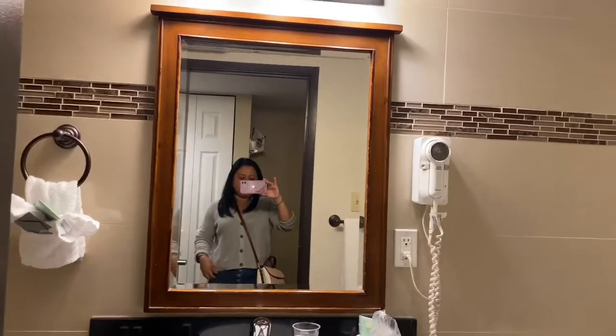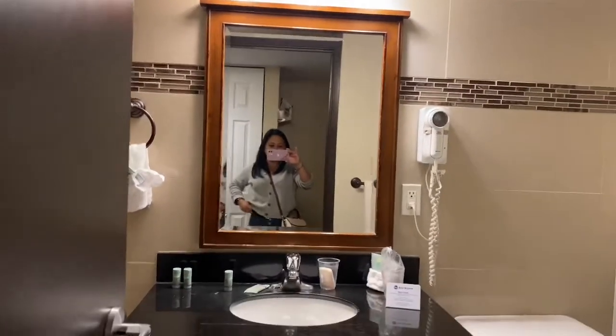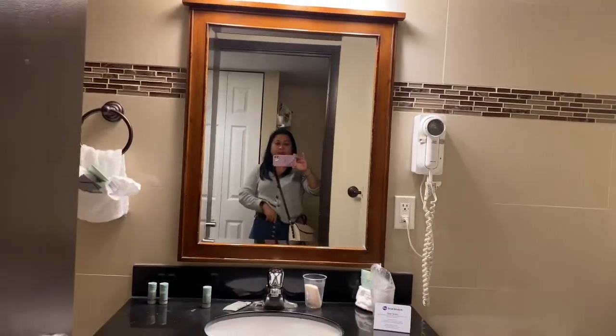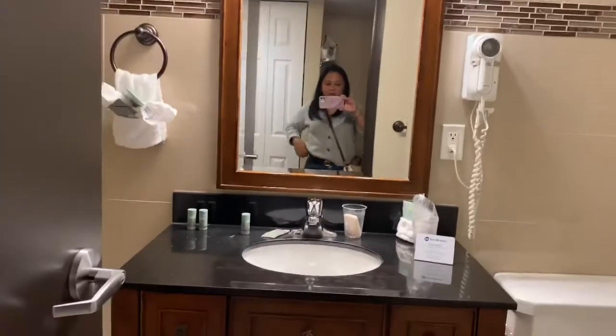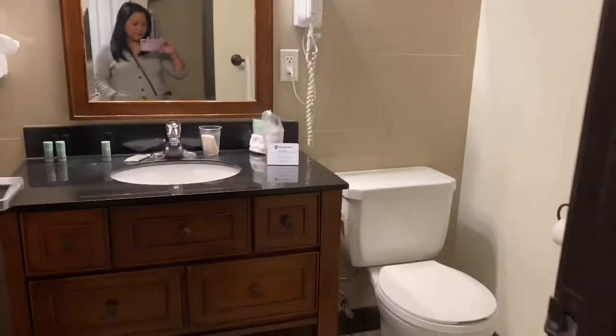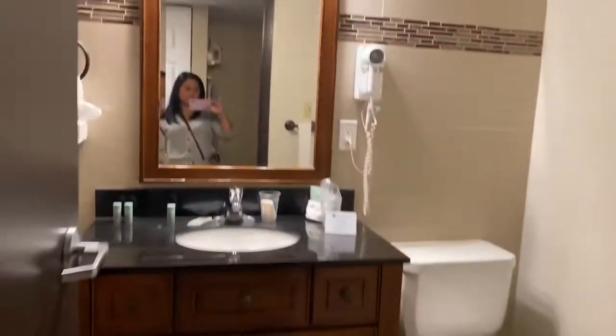This is my outfit - I'm wearing a Banana Republic knit, and Banana Republic high-waisted pants as well, which I just bought. And here's the bathroom - very tiny but it's cute.